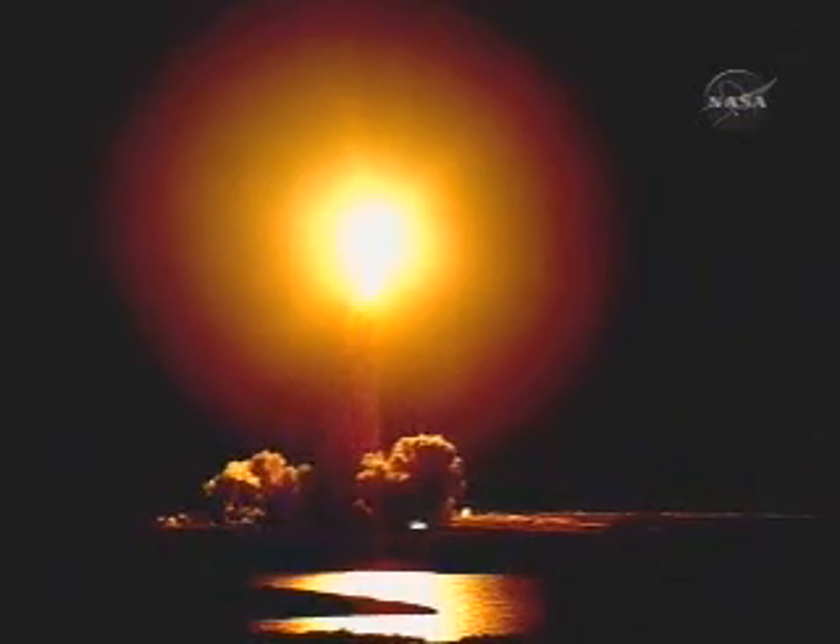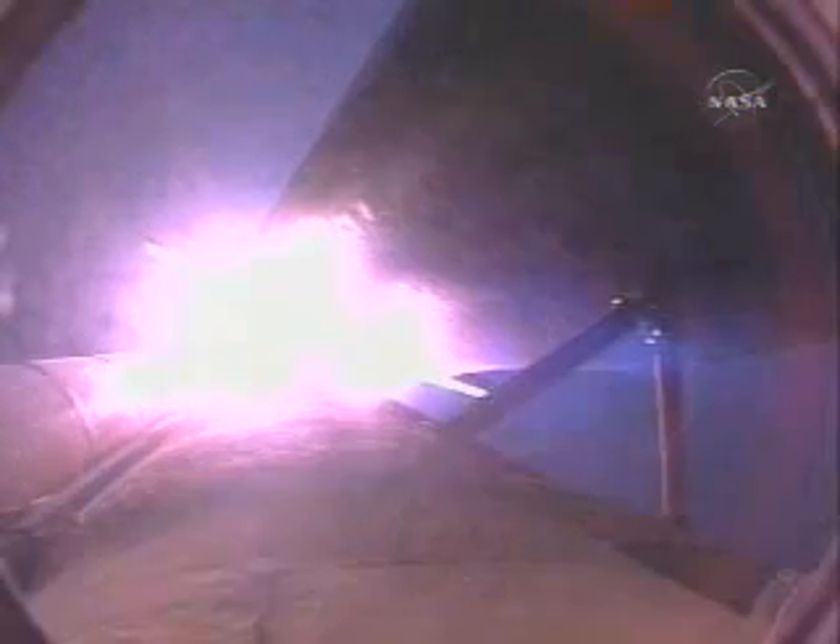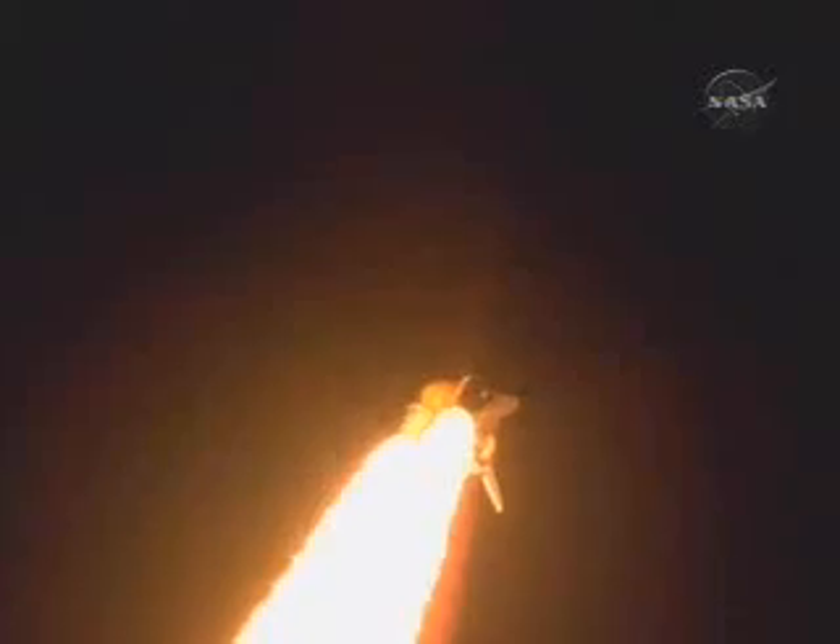We have a go for Discovery. We're running on course for a rendezvous with the International Space Station. Speed of 1,000 miles an hour, altitude one mile, downrange one and a half miles. Three good engines, throttling back to two-thirds thrust. Passing through maximum dynamic pressure, about to go supersonic.